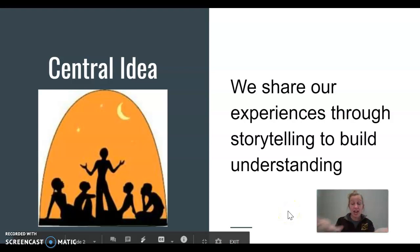Our central idea is what we're learning all about. We share our experiences through storytelling to build understanding. Now we can't build a story and tell a story if we're not speaking in complete sentences — it won't make any sense.